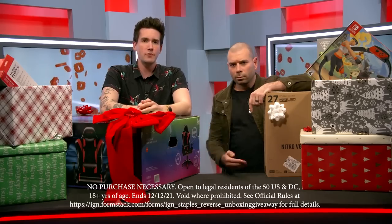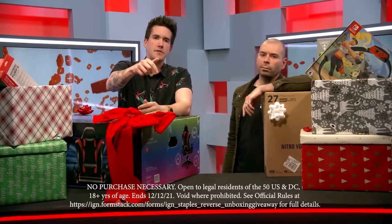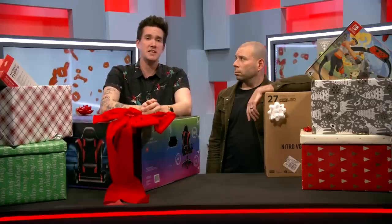To find out how one of these boxes could be yours, check out the full giveaway rules in the video description below. We wish you the best of luck and the happiest of holidays. Huge thanks to Staples Connect for making this video happen. For all things video games, videos, and videos about video games, you're already in the right place — IGN. Happy holidays, everybody.